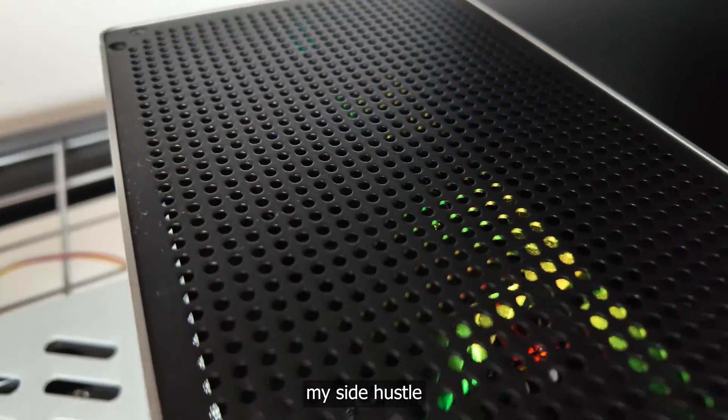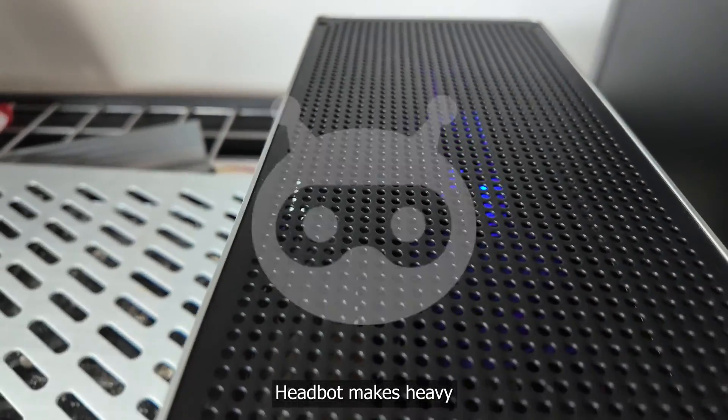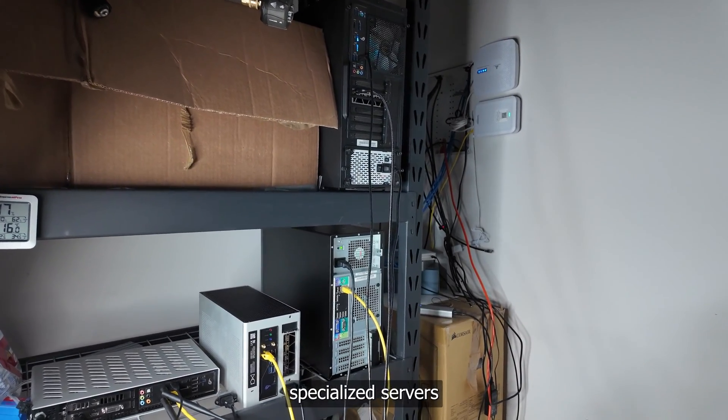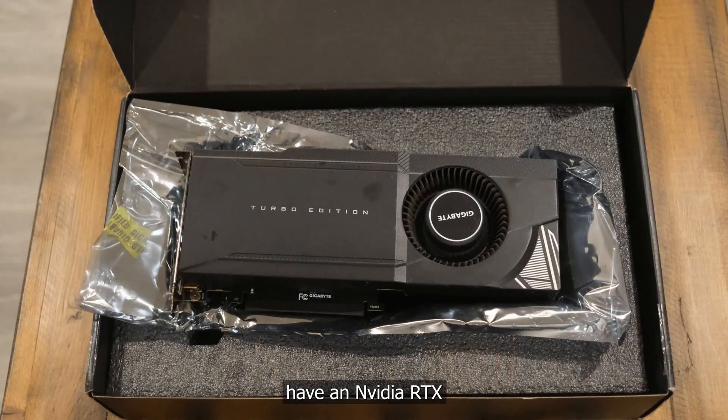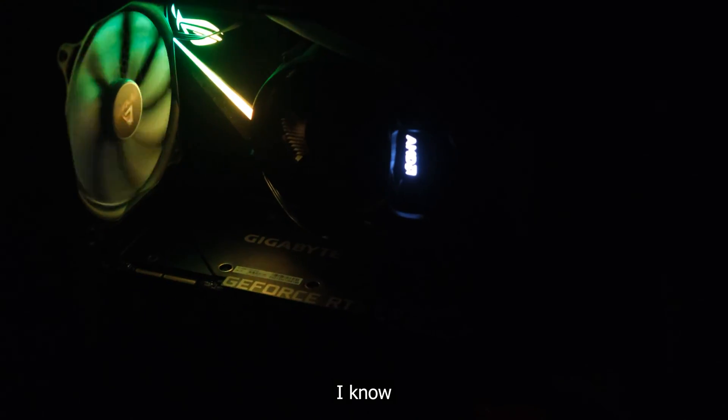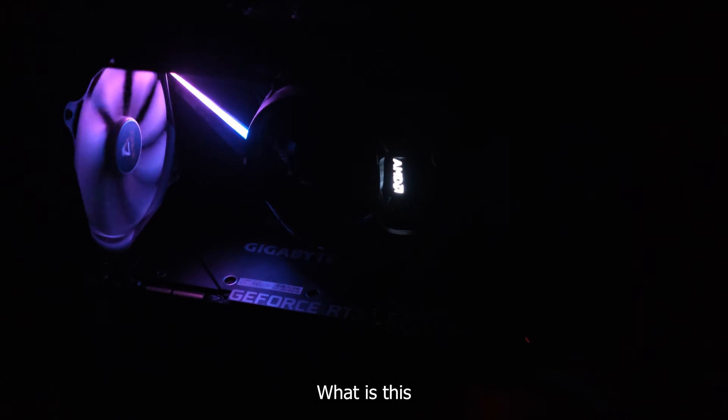For context, my side hustle HeadBot makes heavy use of AI servers. Each of these specialized servers has an NVIDIA RTX 3090. I know what you're thinking — what is this fool doing with all these GPU servers?